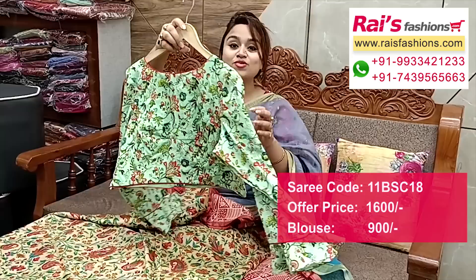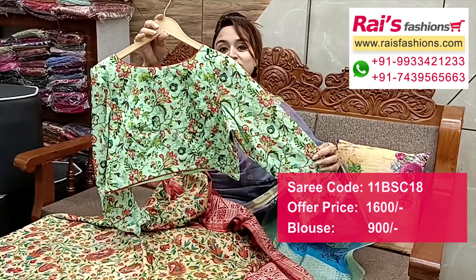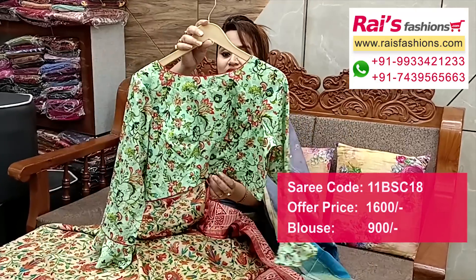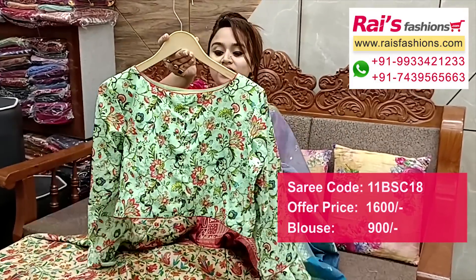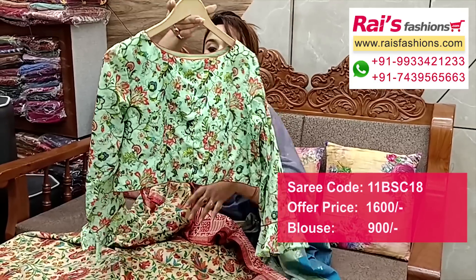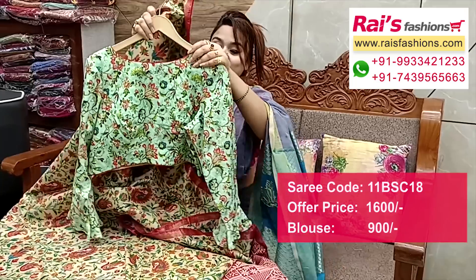Suggested ready-made blouse: premium quality butter cotton fabric, digital printed all over base with self embroidery design, long sleeves with frill design. Front portions and back portion: back open. Inside cotton nylon lining. Front and back portions — full set, best for your daily wear also.